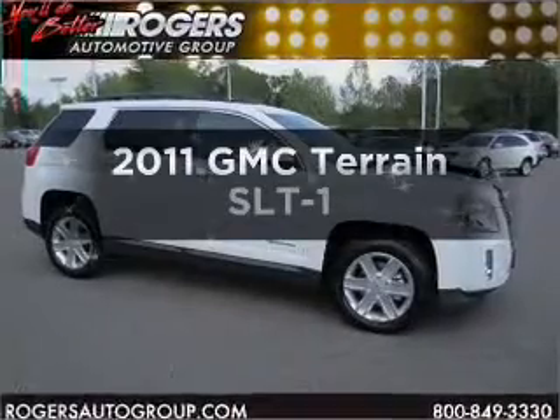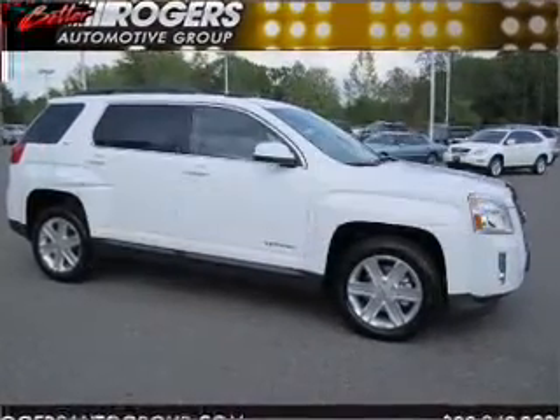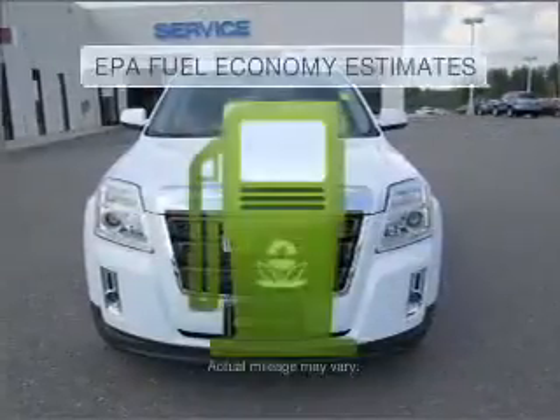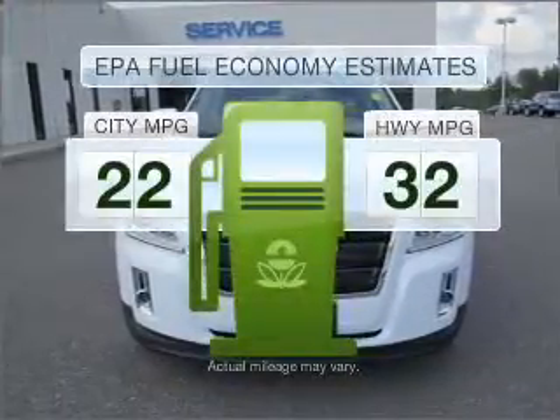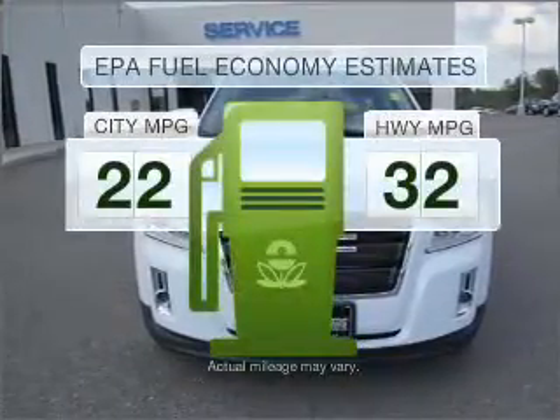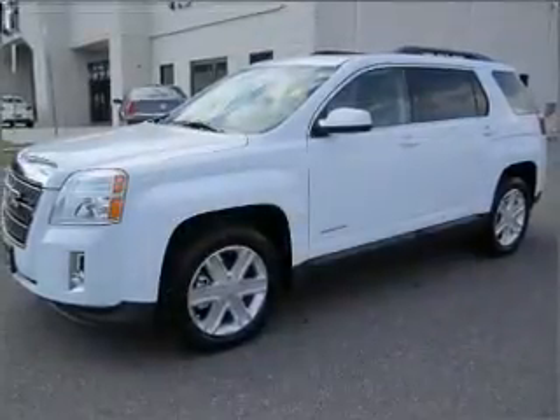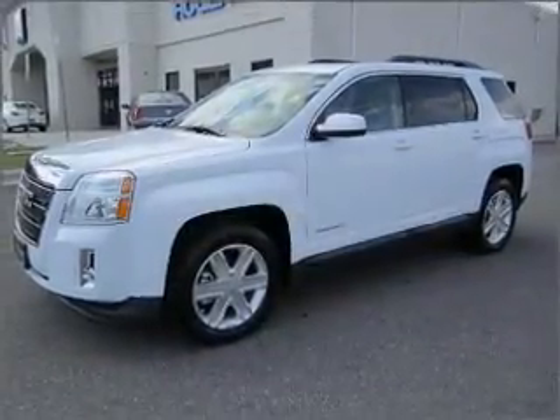Get noticed in this 2011 GMC Terrain. Travel the roads in style and comfort in this great vehicle. Better gas mileage means better long-term driving, and this ride delivers with a great low fuel consumption rate, with an efficient four-cylinder engine that responds smoothly to its six-speed automatic transmission.